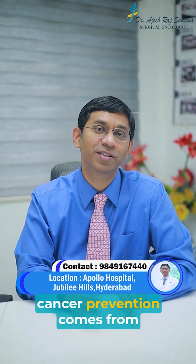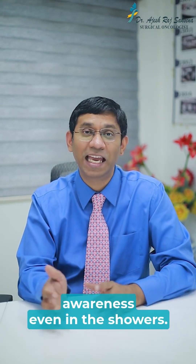I am Dr. Ajesh Raj Saxena, and I believe cancer prevention comes from awareness — even in the shower.